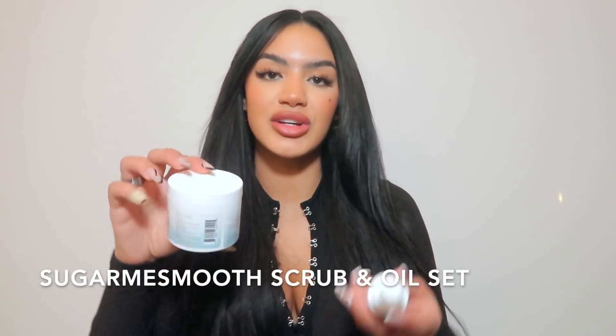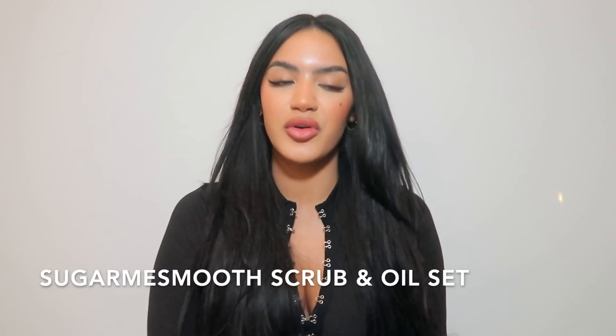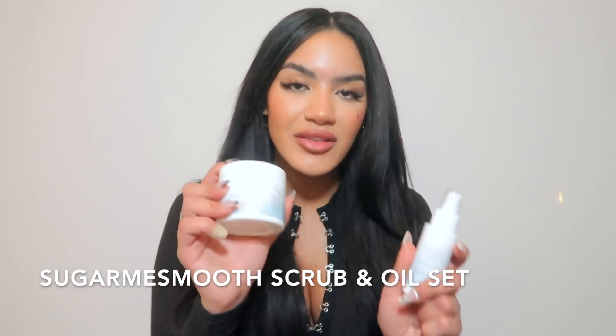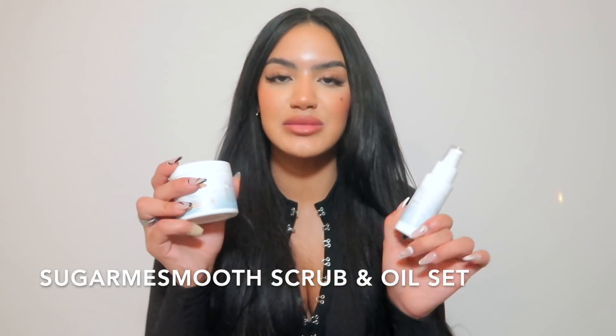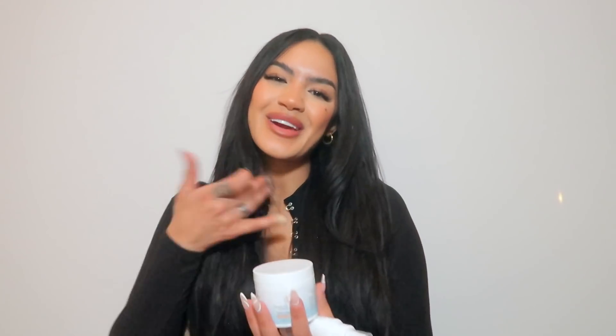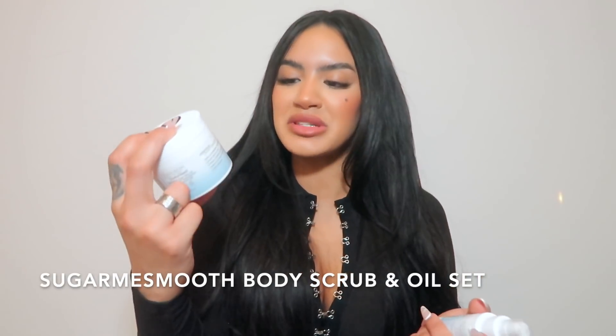Next is a set of two from Sugar Me Smooth. I've spoken about them before — I've only ever used one scent called Vanilla Essence and it smells amazing, honestly the best smell I've ever smelled. So, Sugar Me Smooth.